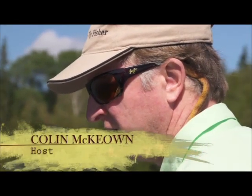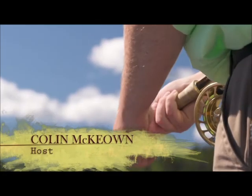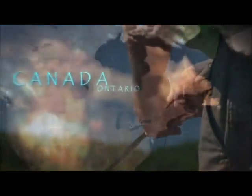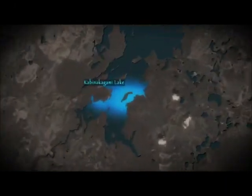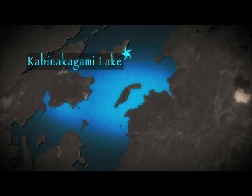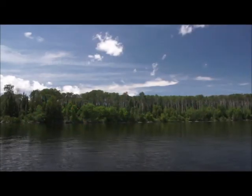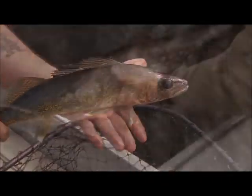This week, New Fly Fisher host and producer Colin McEwen travels with me to KB Cabins in beautiful northern Ontario. Located on 25-mile-long KB Lake, approximately 40 minutes by air from the town of White River. KB Lake is renowned for its numerous islands and bays, and it provides ideal structure for walleye and pike.